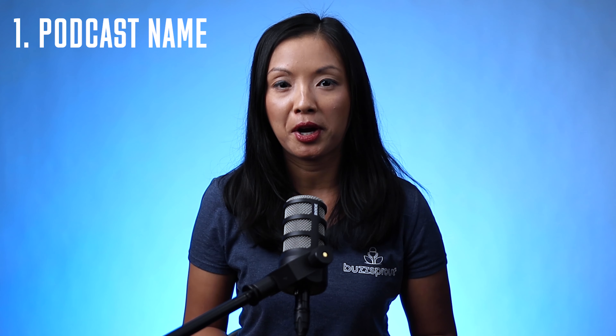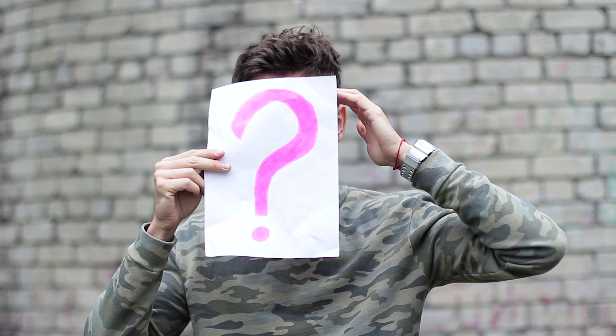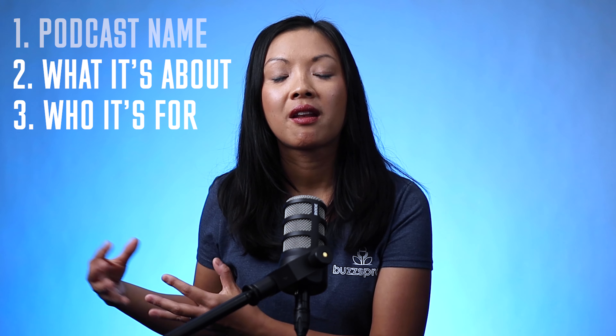Now let's talk about what you should put in a podcast trailer. First things first, the name of your show. Of course, you want people to know what it's called so that they can subscribe to it on their favorite podcast app. And if they don't know the name of the show, how are they supposed to do that? Next, you want to talk about what your show is about, who it's for, and who it's not for.